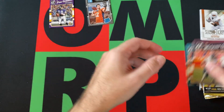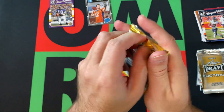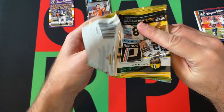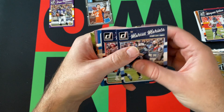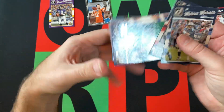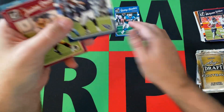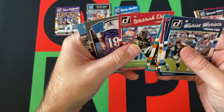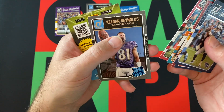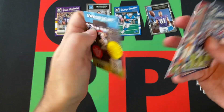Second pack of 2016 Donruss: Marcus Mariota, Malcolm Butler, Barry Sanders — that's cool — Jameson Crowder, David Johnson, DeVante Parker, a Warwick Davis rookie card, our rookie card is Keenan Reynolds, and a download card for Panini Gridiron, whatever that is.